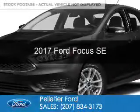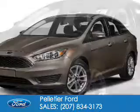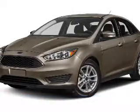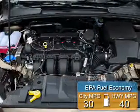This is a new 2017 Ford Focus. It's powered by front-wheel drive, a 2-liter, 4-cylinder engine. Great fuel efficiency saves you money by requiring fewer trips to the gas station.